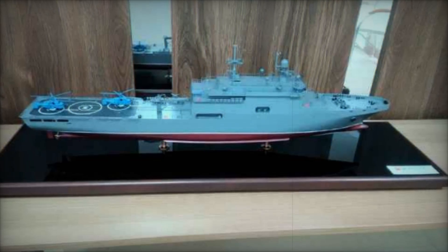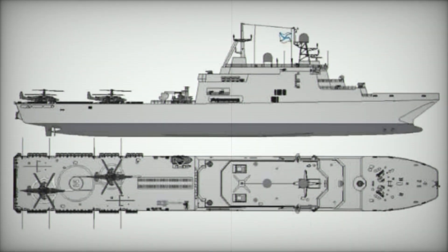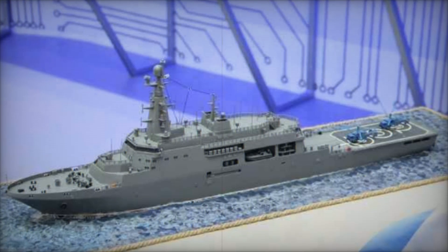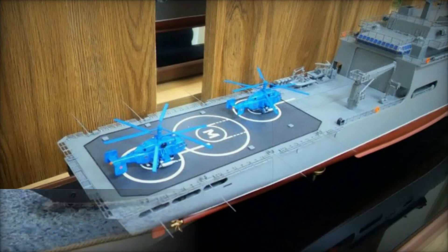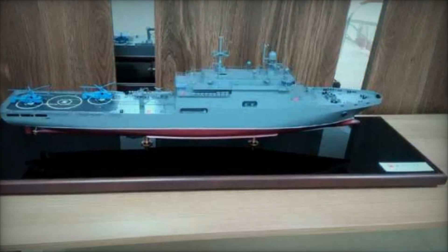The propulsion system has been upgraded with 16 D-49 diesel engines to support the larger ships while maintaining performance. In response to export demand, Russia introduced the Project 11711E, an export version of the Ivan Gren-class. This variant features a displacement of 6,600 tons and a length of 135 meters. It can transport 300 personnel, 13 heavy vehicles, or 30 automotive vehicles. Equipped with advanced radar systems and armed with either AK-630M or AK-630M-2 guns, this version also supports a 12-ton helicopter and can deploy three high-speed boats.